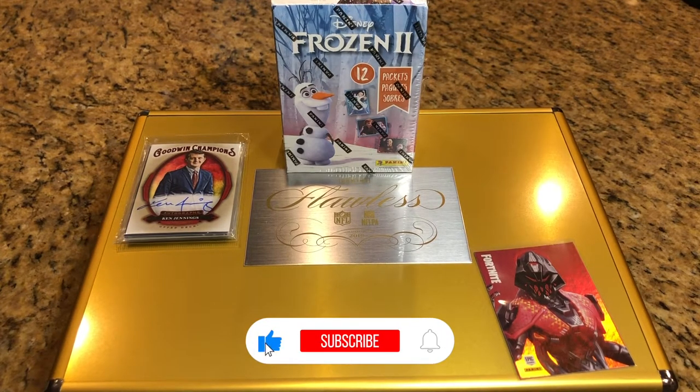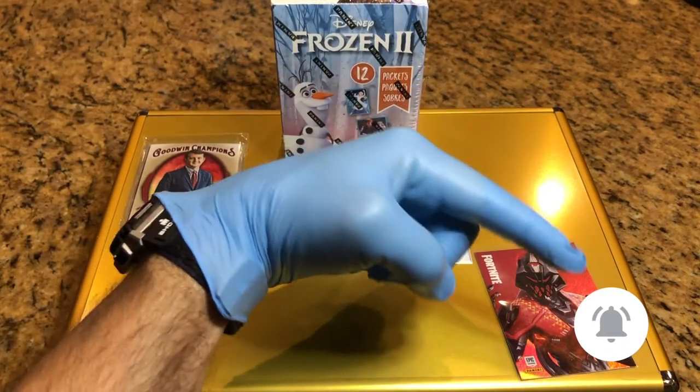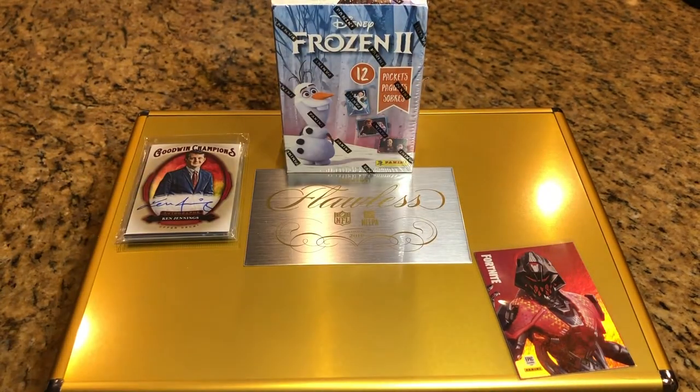Hey everyone, hobby box break here. Do us a favor, hit that like and subscribe button, and don't forget to hit that bell in the bottom right hand corner so you can keep up to date with our hobby box breaks.